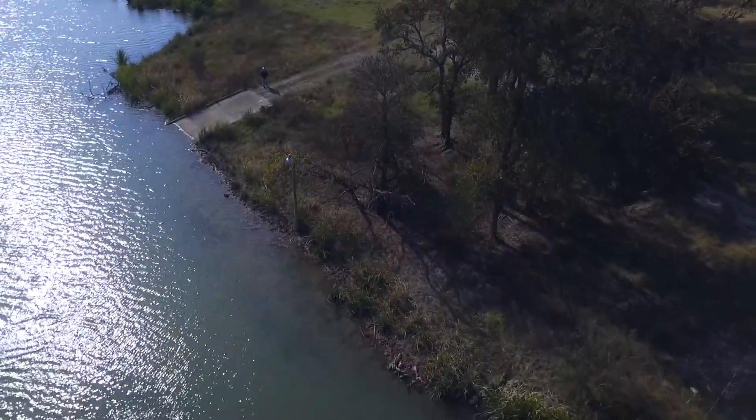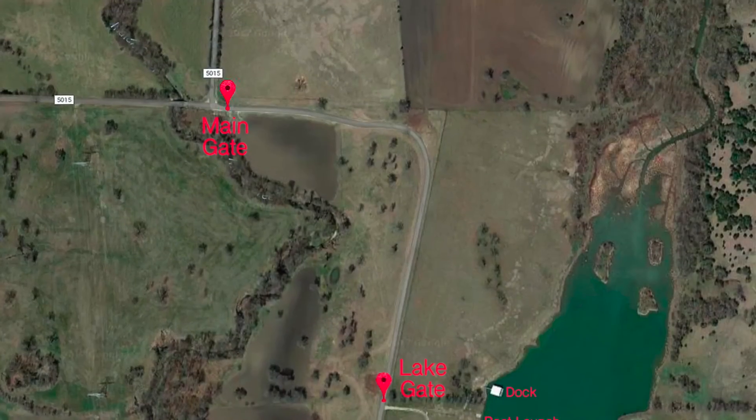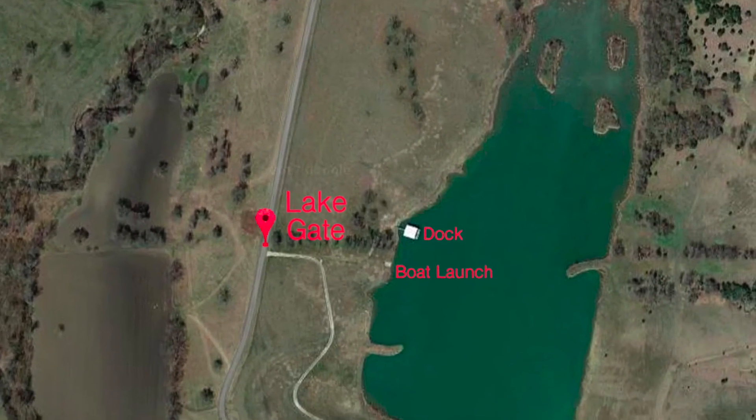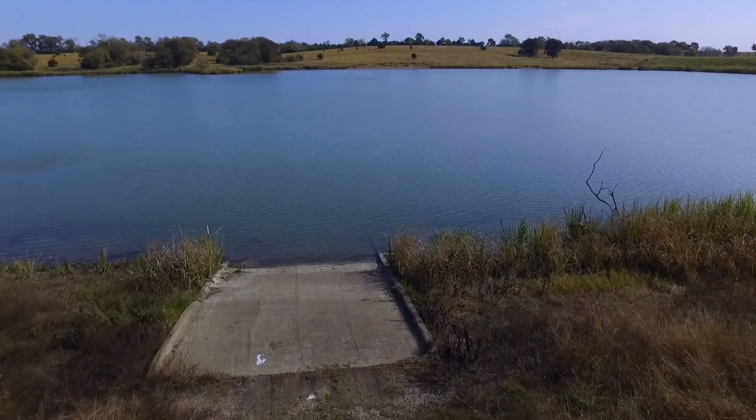Youngsters will enjoy catching bluegill and catfish from the dock. Black Hat Lake was built in the 60s as a 21-acre soil conservation lake, and then in the 80s it included a dozen nursery ponds to produce forage fish.